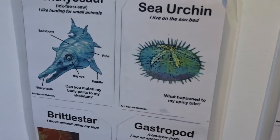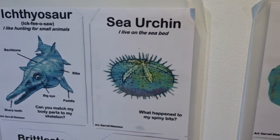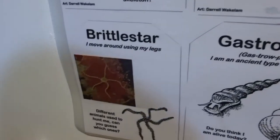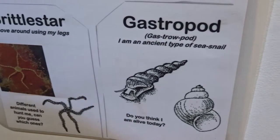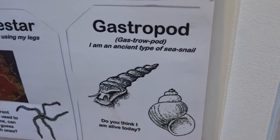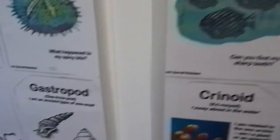So we got the ichthyosaur. I like hunting for small animals. Sea urchin — I live on the sea there. Brittle star — I move around using my legs, I still like starfish. Gastropod — I am an ancient type of sea snail. Do you think I am alive today? Let us know in your comments, kids.